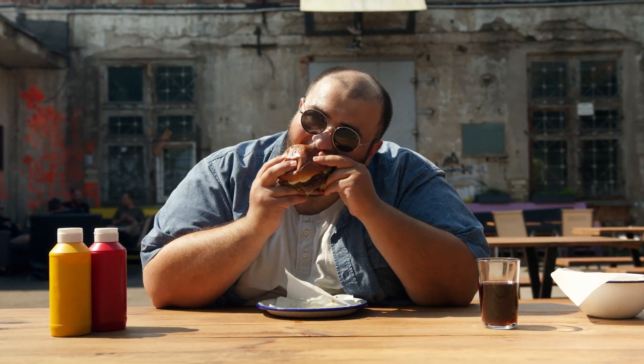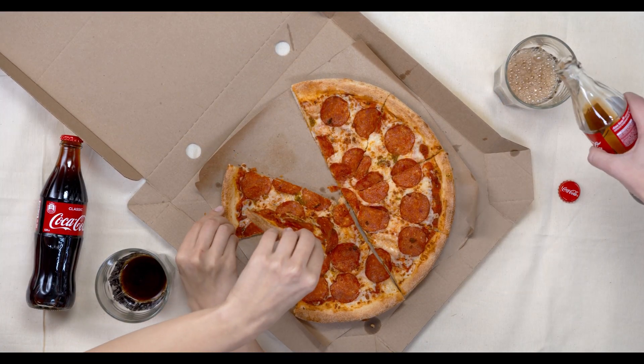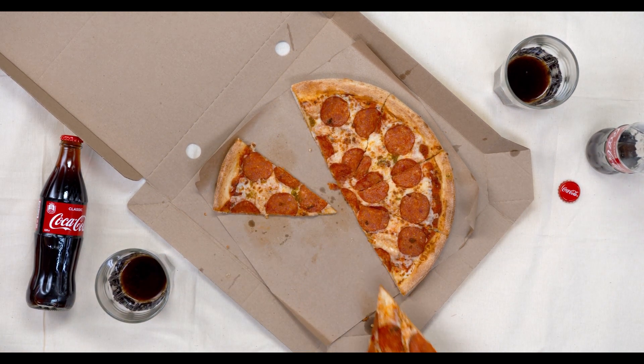Are you ready to change your eating habits and start living a healthier lifestyle? Well, you are in the right place. Welcome to our YouTube channel, where we will be discussing the very popular 30-day diet. In this video, we'll guide you through the ins and outs of the diet, its benefits, and how you can successfully complete the challenge.